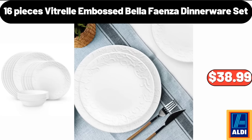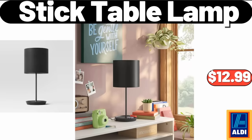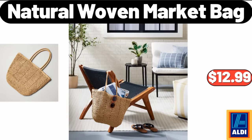Chunky Cable Knit Fall Throw Blanket, $26.99. 16-Pieces Vitrell Embossed Bella Faenza Dinnerware Set, $38.99. Small Artificial Ribbon Fern Leaf in Pot, $9.95. Stick Table Lamp, $12.99. Natural Woven Market Bag, $12.99.